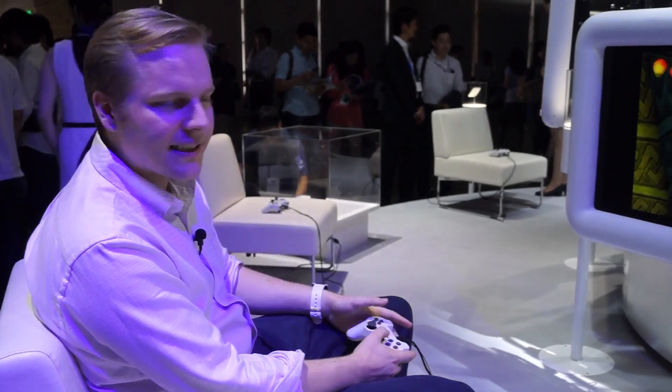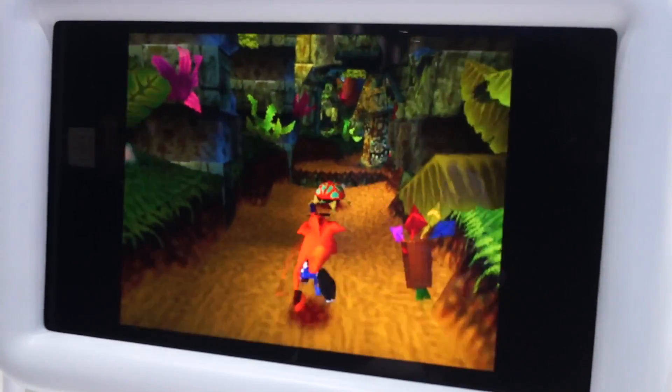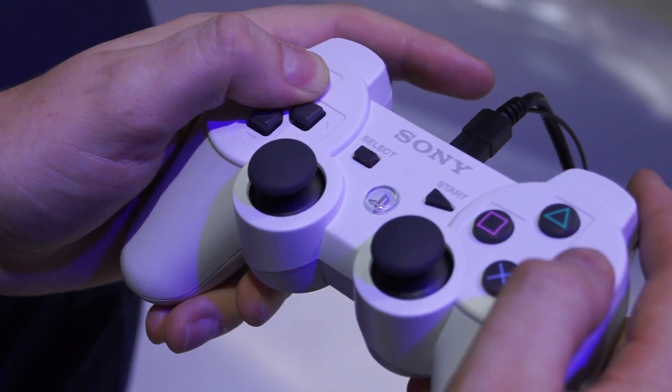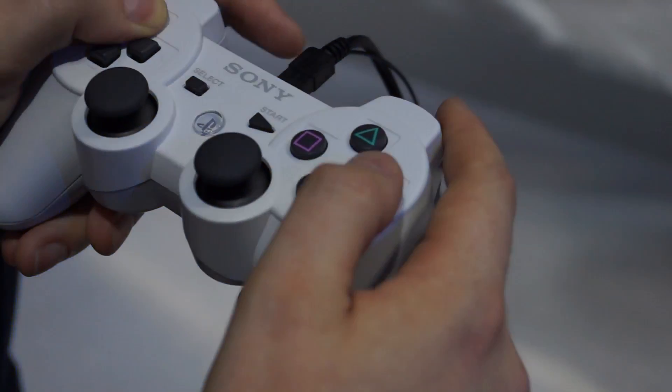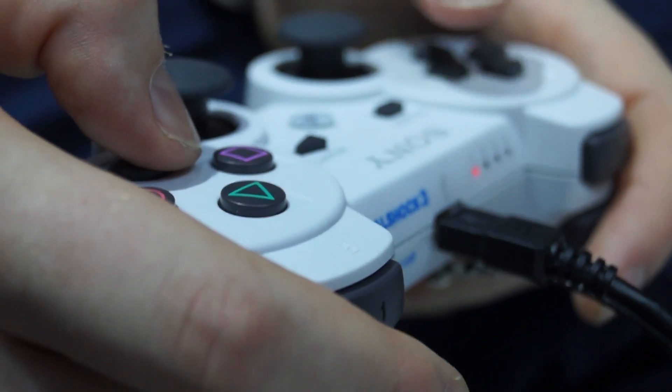Now we're already playing one of the classics. This is PlayStation 1's Crash Bandicoot and it plays like how you played it on your PS1. If you take a look at the joystick here, the whole control pad is exactly like the PS3's, and so control actually feels a little bit nicer than it does on the Vita.